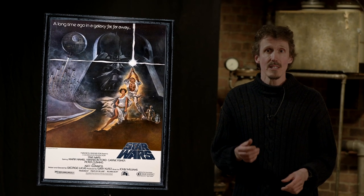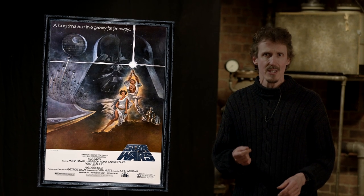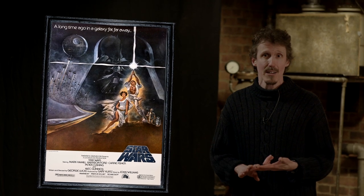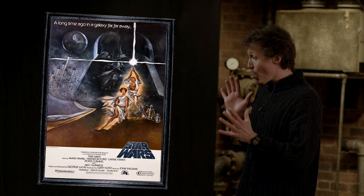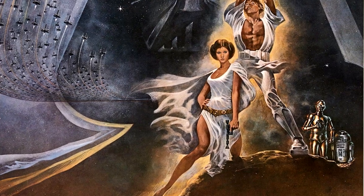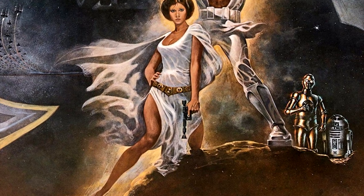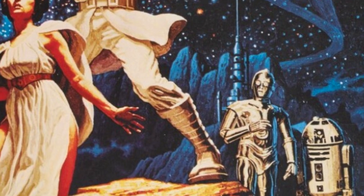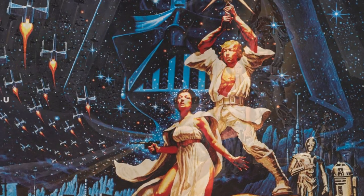I've always said the reason that Star Wars works is it is that oldest of stories — the White Knight rescuing the beautiful princess from the Black Knight's castle — and Jung clearly felt the same way, because that's what's on the poster, to the extent that the droids actually feel somewhat superfluous. They are in fact a later addition by artist Nick Cardy, who was copying a poster by the Hildebrandt brothers, who were doing an alternate version of Jung's.